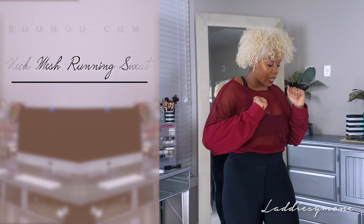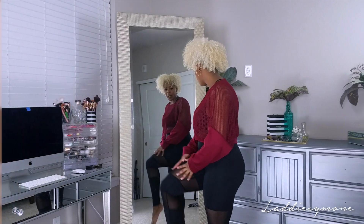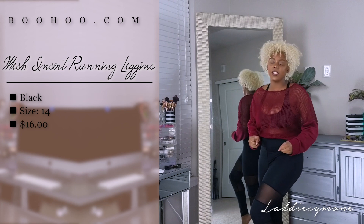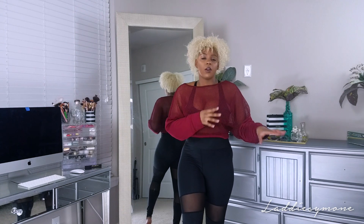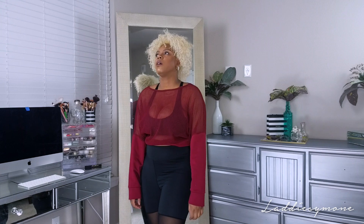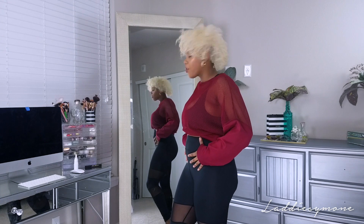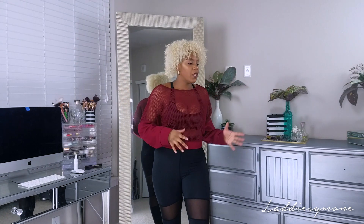The next outfit is kind of the same type of deal - I paired this burgundy mesh top with these cute mesh leggings. I think these are sports leggings because they have that stronger spandex-type material, and on the back it says 'fit' or something. I didn't know they were workout leggings but I do prefer these a lot better. One thing I didn't like when I first tried them on is that it is kind of long in the crotch, but it is a little bit forgiving around the tummy area.